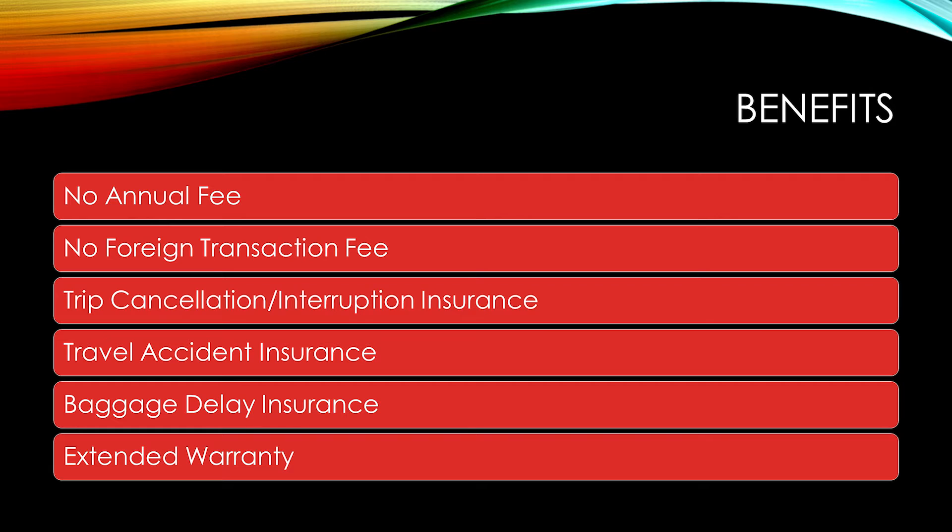Where this card has my eye are the benefits. This card has no annual fee and no foreign transaction fee. It also comes with certain travel protections, such as trip cancellation and interruption insurance, travel accident insurance, and baggage delay insurance. Travel benefits like this are usually missing from similar cashback cards.